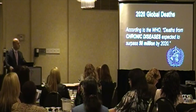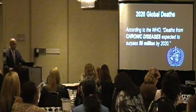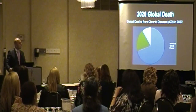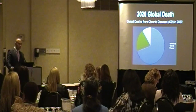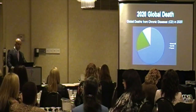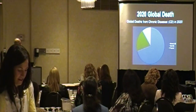Some bad news. According to the WHO, the World Health Organization, we expect about 50 million deaths by the year 2020, all due to chronic diseases. If you look at this pie chart, you'll see that over 60% of the deaths in 2020 are due to chronic diseases, while only 20 to 30% are due to acute, non-chronic diseases and trauma.